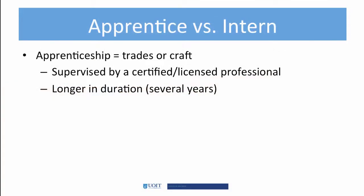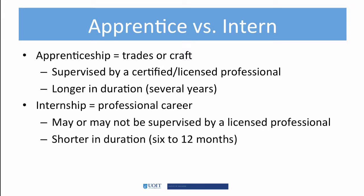Apprenticeships usually involve the trades or craft people. A licensed professional ultimately supervises an apprentice, and some apprenticeships may take years to complete. Interns, though, are different — the intern period is much shorter and may be part of a vocational training program and is often considered a white-collar or professional career.